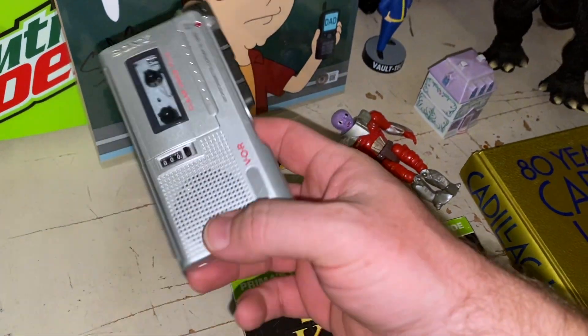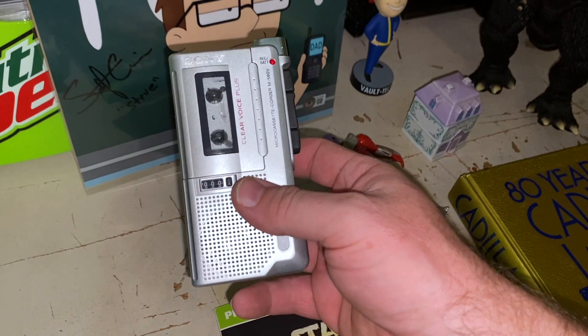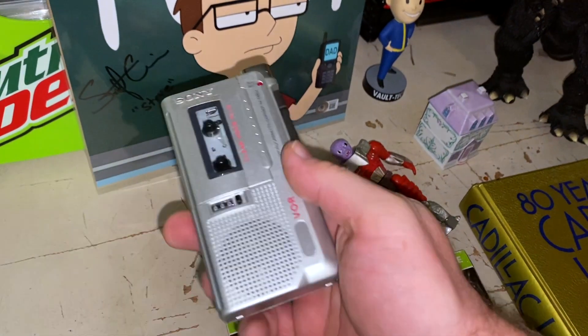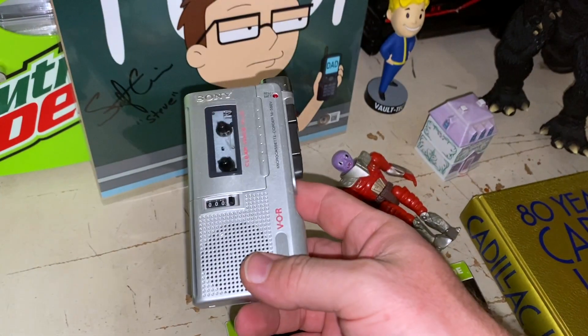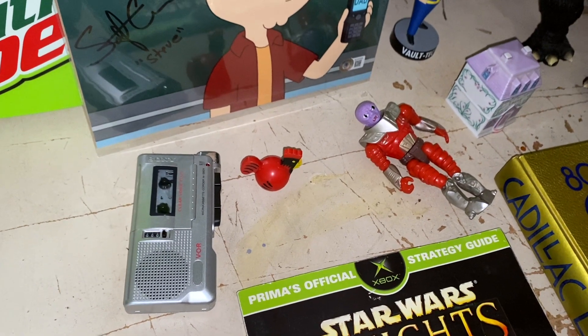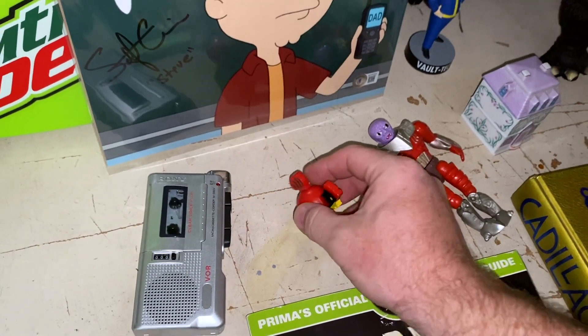This I picked up at the 50-mile garage sale. These old Sony micro-cassette recorders tend to do pretty well. I paid $5 for this, and it sold for $48.74 plus shipping, and it sold inside of about a week and a half, two weeks, something like that.